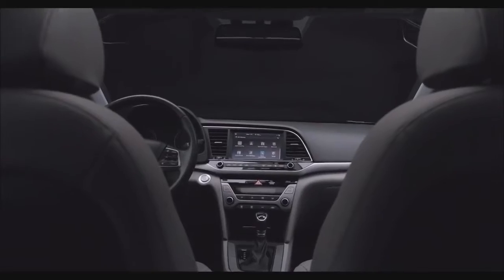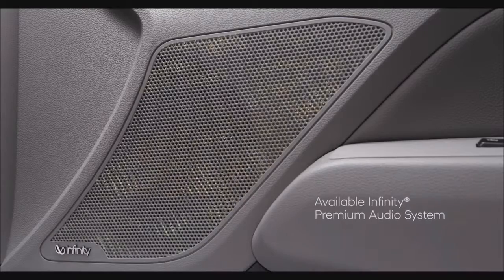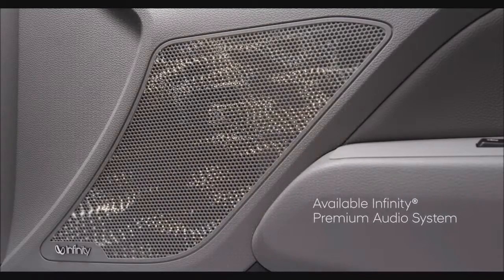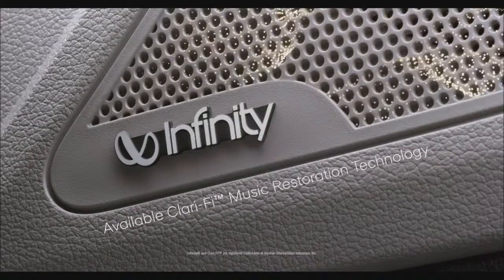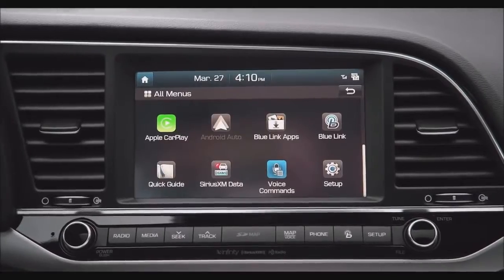To help make the ride even more enjoyable, there's an available Infinity Premium audio system with eight speakers and subwoofer and clarity music restoration technology to make your favorite music sound better than ever.